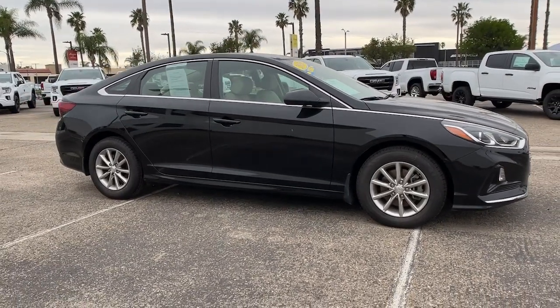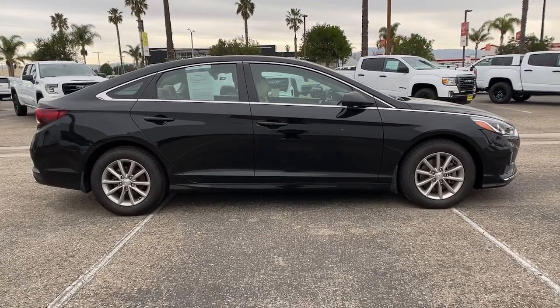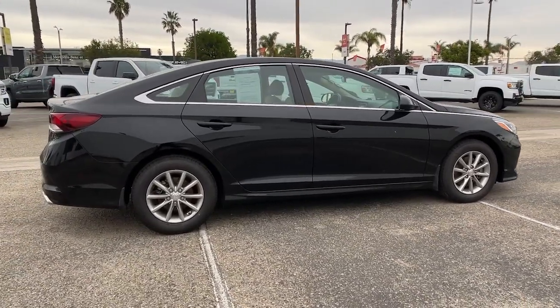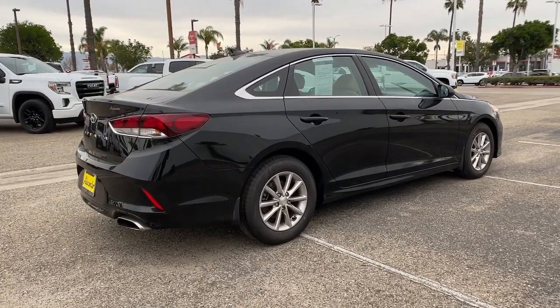Get a feel for the 2018 Hyundai Sonata. With less than 60,000 miles on the odometer, this vehicle provides excellent value. This well-built, stylish Sonata delivers the best in family sedan comfort.